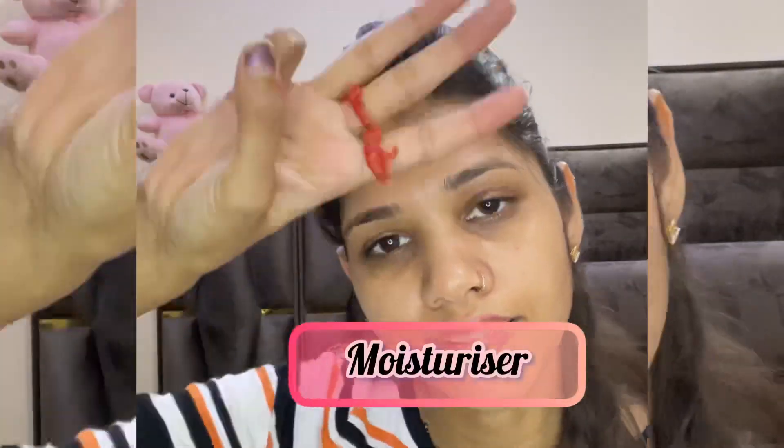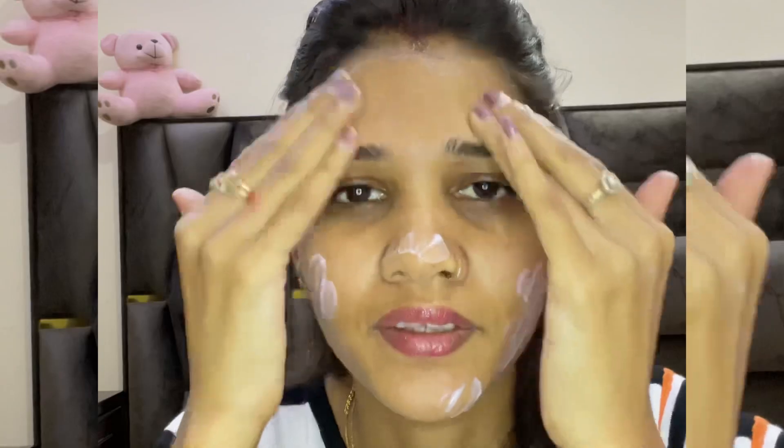The third step is moisturizer. If you have dry skin, you should use a good quality moisturizer. It helps to hydrate your skin and keeps it healthy before makeup application.